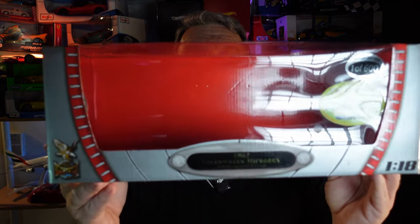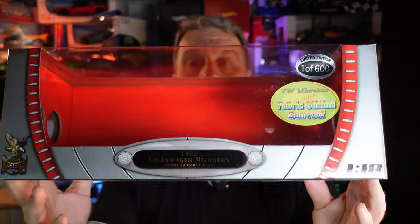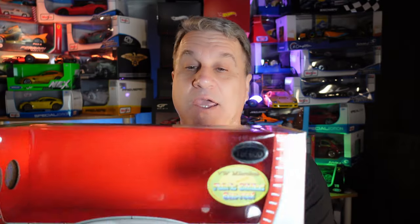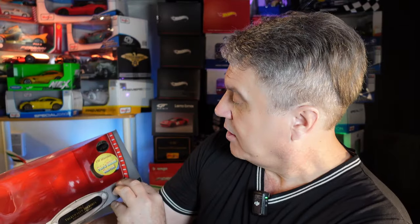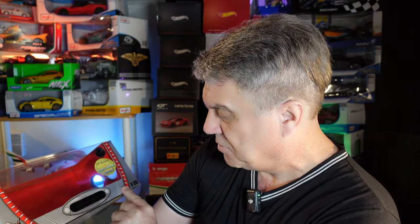Check this out guys — the model that I have is a 1962. Beautiful, limited edition. Only 600 have been made and they say it's a limited edition with something about a special signature.